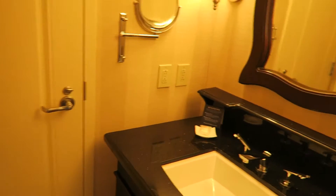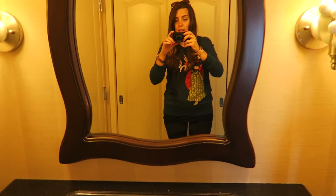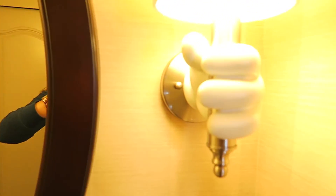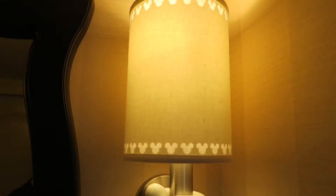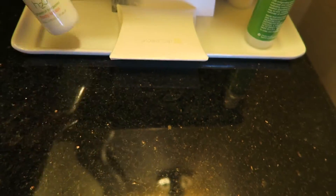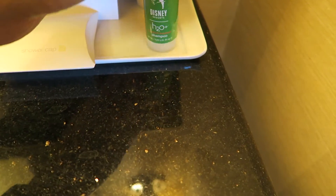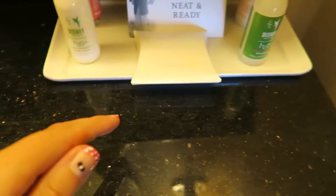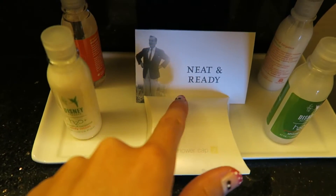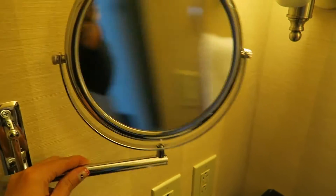Walking down here, this is a little different than I remember. You've got your mirror, and then you've got the gorgeous Mickey Mouse hands. You've got your standard grapefruit — oh well — so you've got your shampoo, conditioner, shower gel, and lotion, shower cap. I think that's really cute and neat. And then you've got your little pullout mirror.